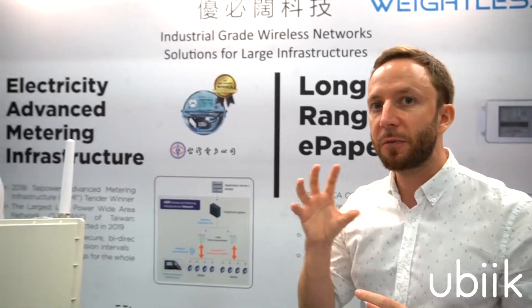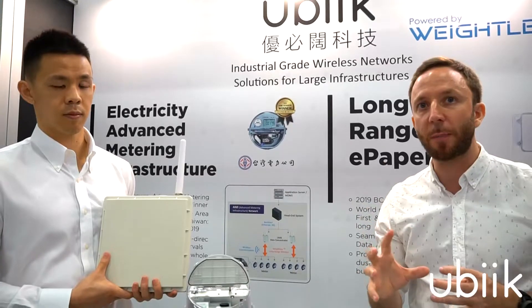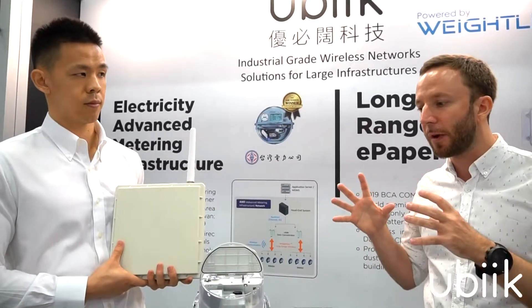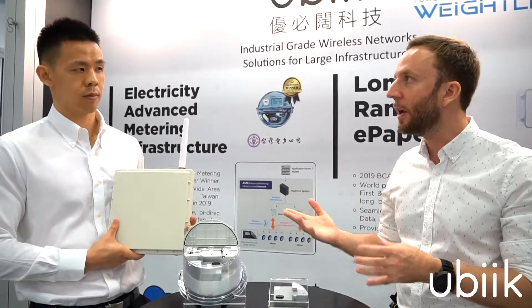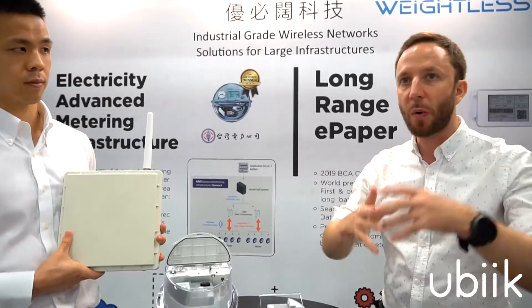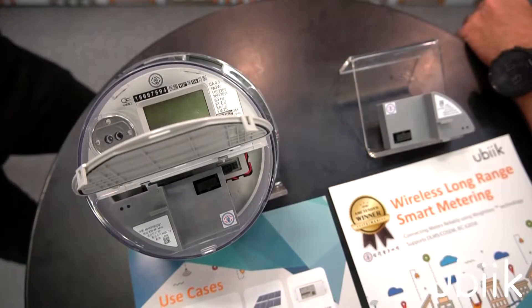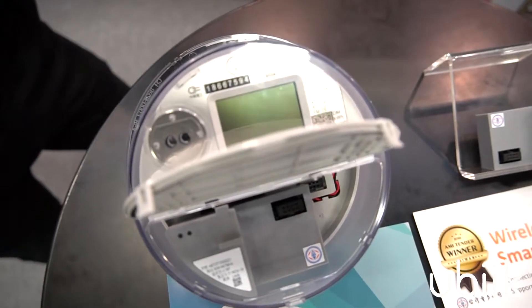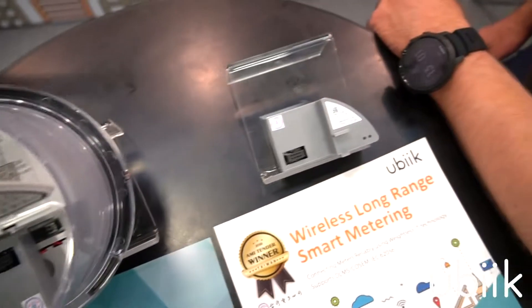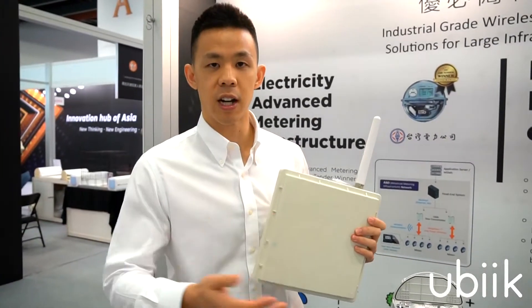Based on the Weightless technology, which meets TIE Power's high-end requirements, we can replicate the same type of project for other kinds of metering — water, gas, heating, and other electricity metering in Taiwan or overseas. We can customize this module for any brand of meter or manufacturer, and we can customize the base station and provide any type of back-end interface that our customers prefer.